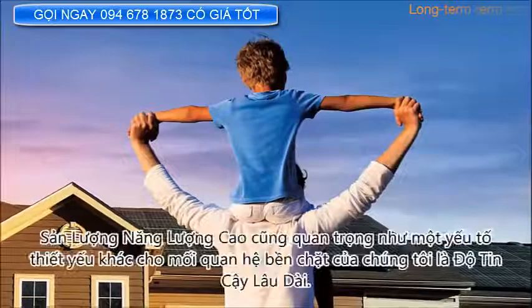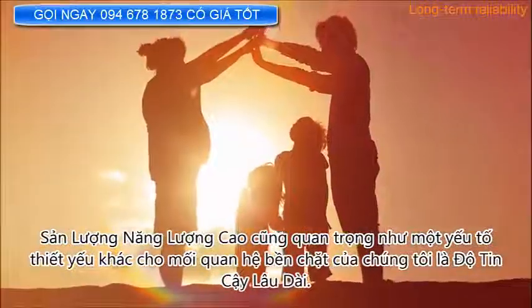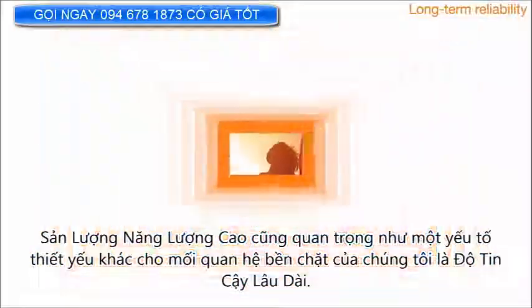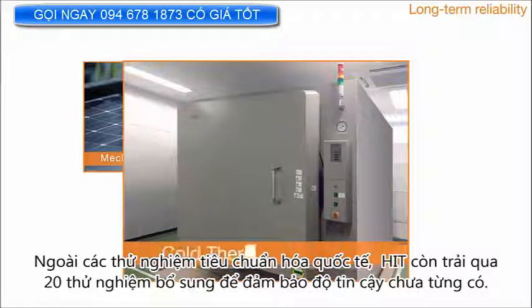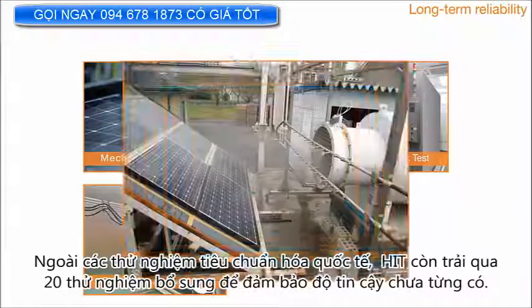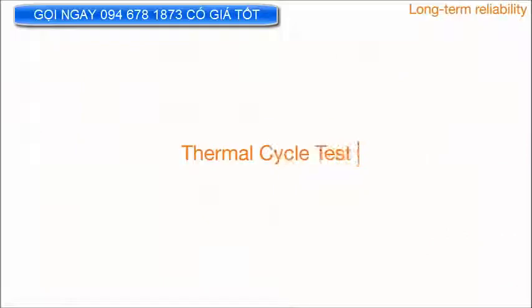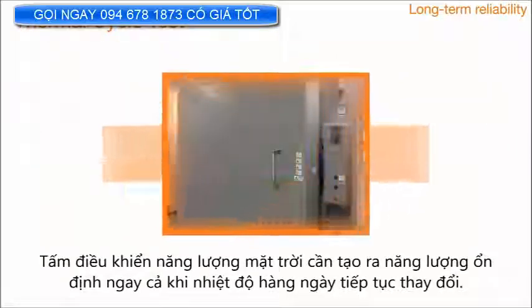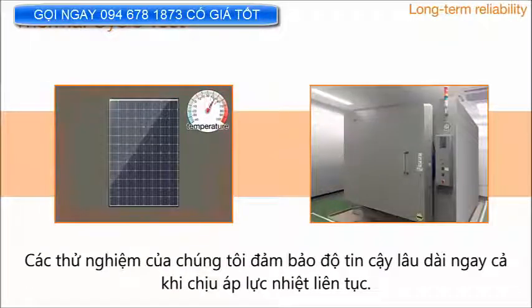While high energy production is important, another essential factor for a strong partnership is long-term reliability. In addition to international standardized tests, HIT undergoes 20 additional tests to guarantee unmatched reliability. Solar panels should generate power steadily when day-to-day temperatures continuously change. Our tests ensure long-term reliability, even when put under continuous thermal stress.